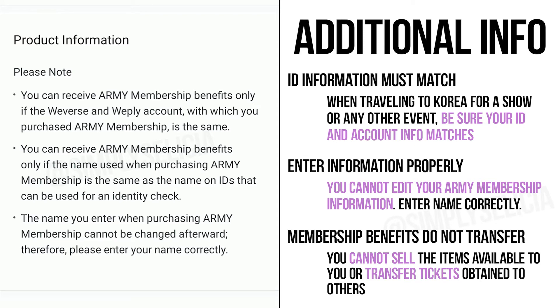Regardless of what you choose to do, if you sign up, you need to make sure that the name you are using matches your ID. If you go over to Korea for a show, they will ask you to validate your member information with your passport. None of these items are transferable to another person, friend, or family member.